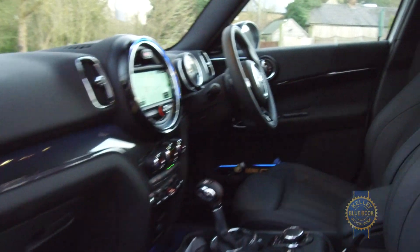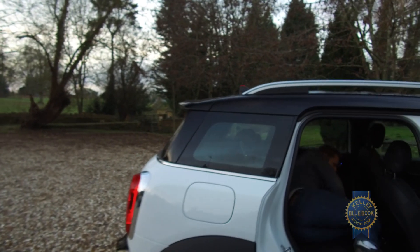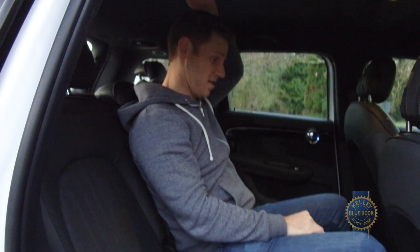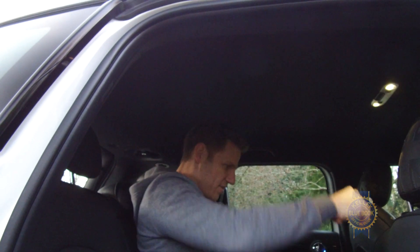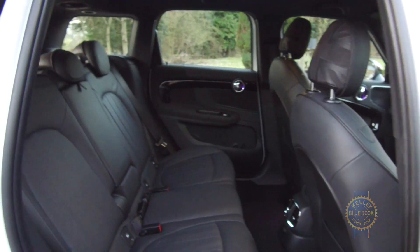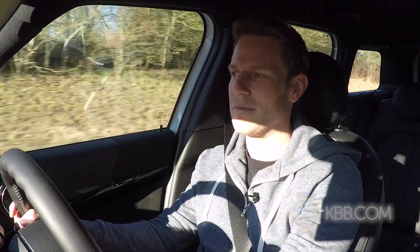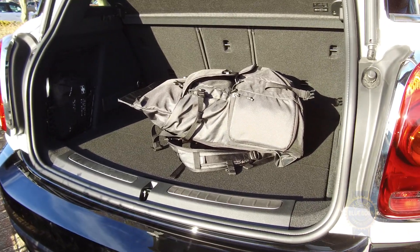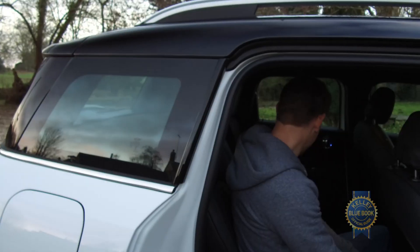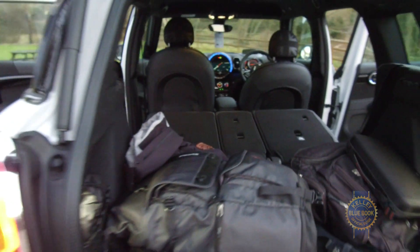The upside of its expanded dimensions is enhanced interior space. This is the first Mini I've driven where I can actually sit behind myself without issue. Headroom is great in all positions, even the middle rear seat, which for the first time borders on uninhabitable. There is a center hump to contend with back there, and with three passengers aboard it's going to feel cramped, but the latest Countryman is the closest we've seen to a five-passenger Mini. Luggage space has also grown by 30 percent to 17.6 cubic feet behind the rear seats. With the second row seats that slide, recline, and fold mostly flat, it's easy to accommodate varying amounts of gear.